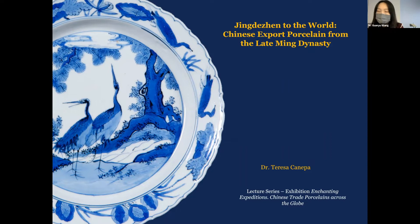Dr. Teresa Kanepa has published a number of articles and lectured widely on these subjects. Today, she will deliver a lecture entitled Jingdezhen to the World: Chinese Export Porcelain from the Late Ming Dynasty. Please join me to welcome Dr. Kanepa. Thank you very much, Dr. Wang, for your kind introduction.